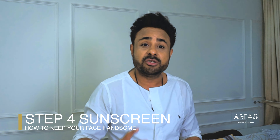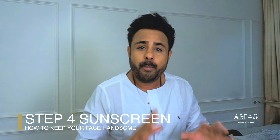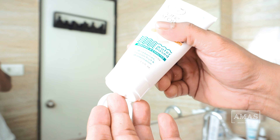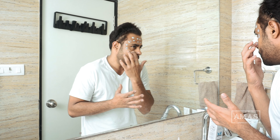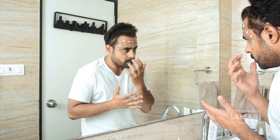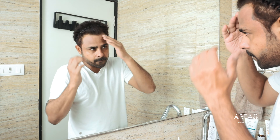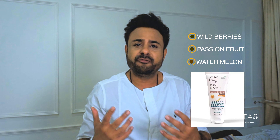The last step in the skincare routine is using a sunscreen. Use a sunscreen which is above SPF 25. Pure Brown's sunscreen is also high class — it contains an SPF of 30, which is more than what we require. Plus, it is water-based, so it does not add that unwanted shine and absorbs into your skin in two minutes. It is made of wild berries, passion fruit, and watermelon.